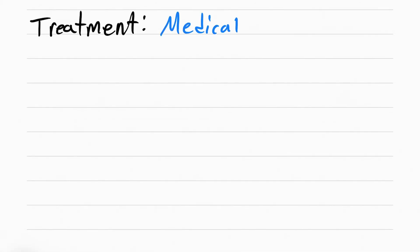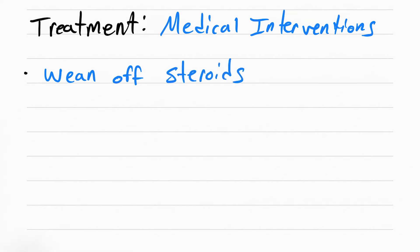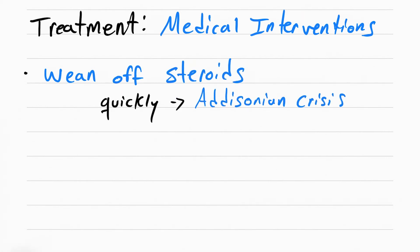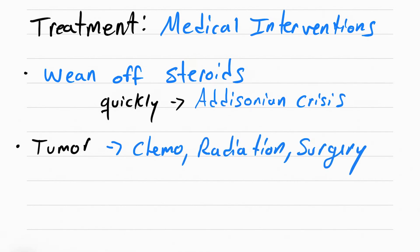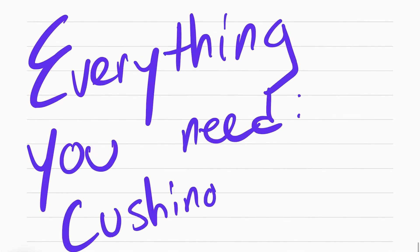Treatment for Cushing syndrome is to address whatever is causing it. If caused by too much steroids, wean the patient off slowly — if done too quickly it can lead to Addisonian crisis. If the patient has an adrenal or pituitary tumor, it must be removed with chemo, radiation, or surgery. Medications like ketoconazole and metyrapone can also be given.